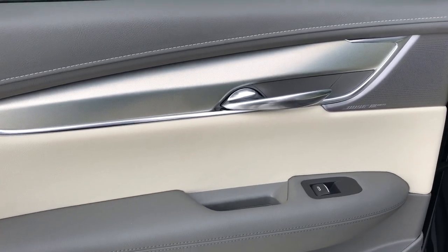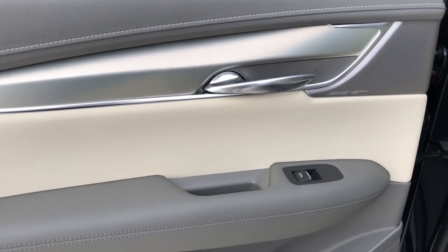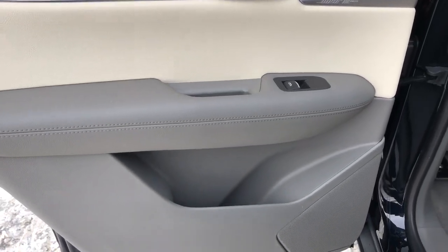Now on to the rear interior, we also have our chrome door handle, brushed aluminum Bose speaker tweeter, window switch, speaker and storage.